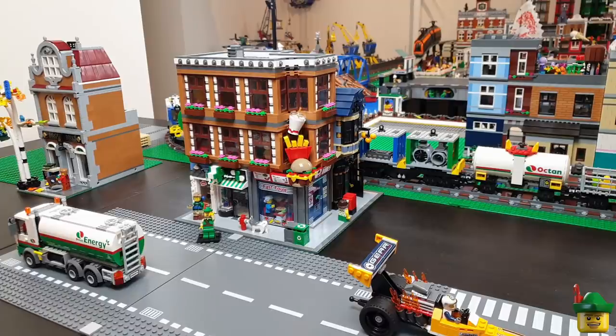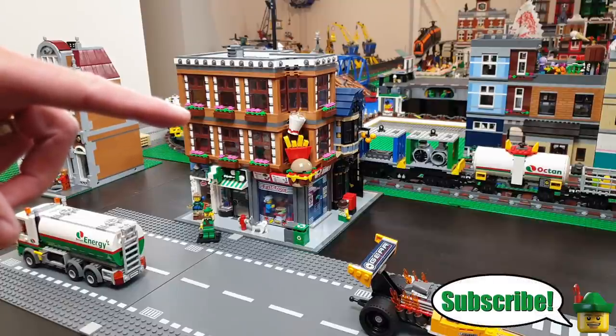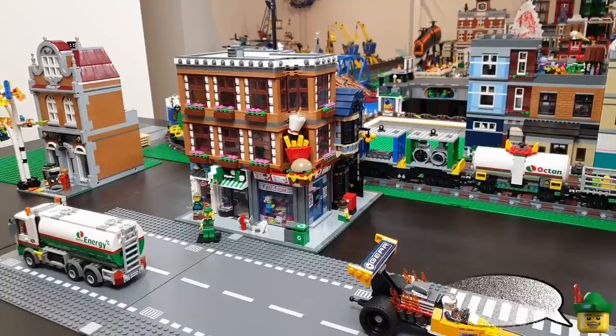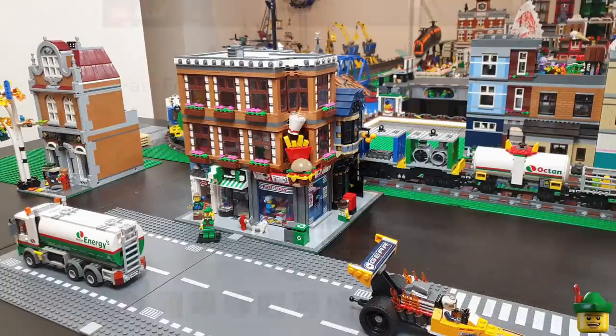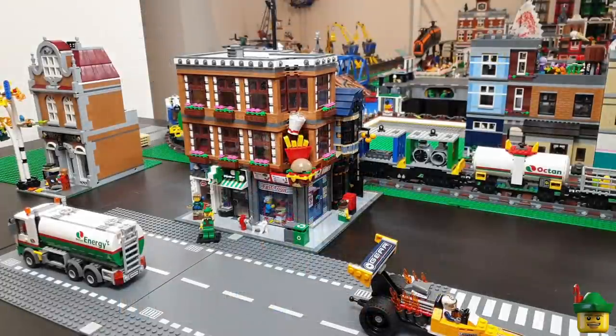I have successfully managed to get Fast Food Corner, my first modular mock, onto the LEGO Ideas website. If you don't know what the LEGO Ideas website is, it's a website run by LEGO themselves to take people's ideas from around the world, and if they get enough support from ordinary people like you, they may get made into a real set. There've been quite a few successful sets made this way.